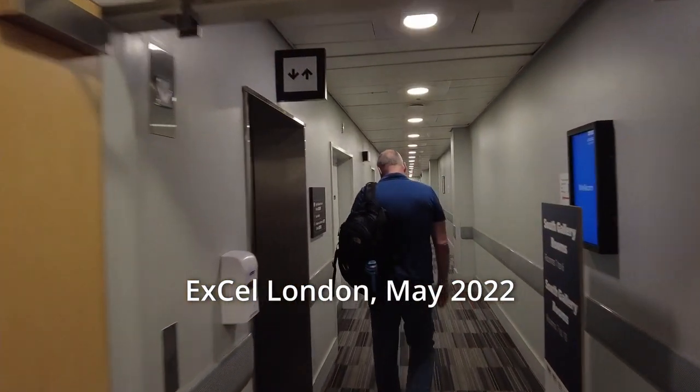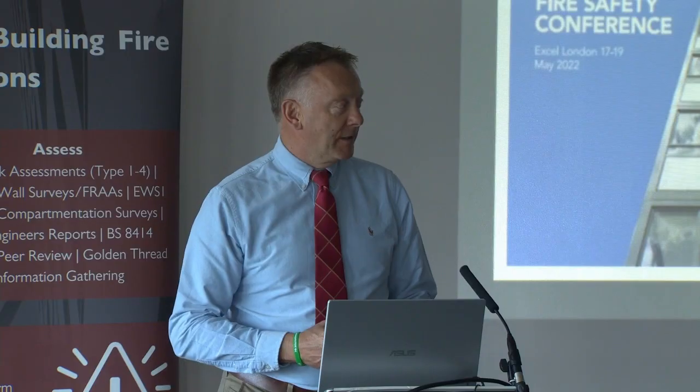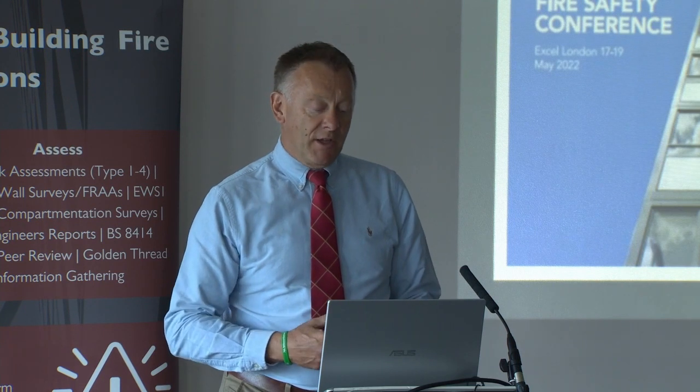Great to see everybody here after two years of lockdown and Covid. It's nice to be able to get to see our friends and colleagues again.